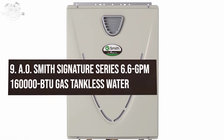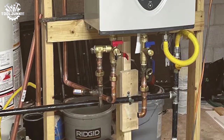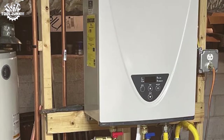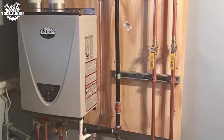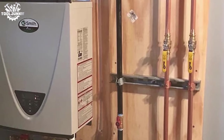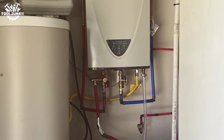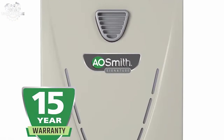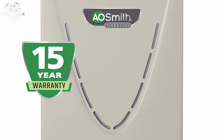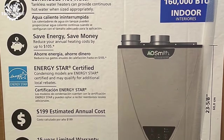Number 9: the AO Smith Signature Series 6.6 GPM 160,000 BTU Gas Tankless Water Heater. This model brings reliability to the table — with a 6.6 GPM flow rate, it's a solid choice for the average household, delivering hot water on demand without a drop in temperature. The unit's outdoor installation is a boon for those looking to save space indoors, and its energy efficiency is impressive, reflecting AO Smith's commitment to green technology.